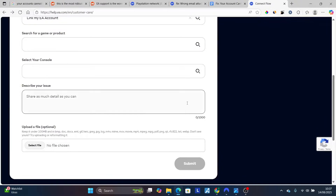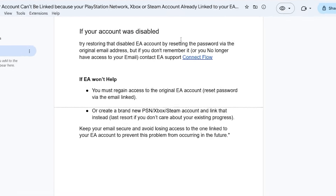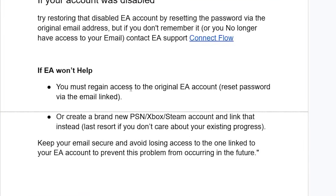Make sure to submit that information. The EA support team will be able to help you with the problem. But if EA won't help you, you must regain access to the original EA account by resetting the password via that email link.